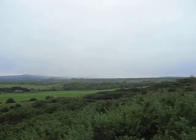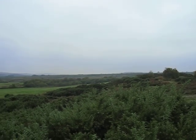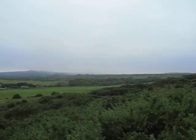Looking back over the rest of Stoborough Heath, which is mainly dry heath — this is Stoborough Heath National Nature Reserve.